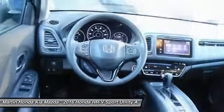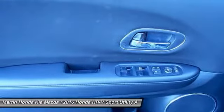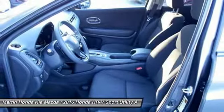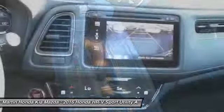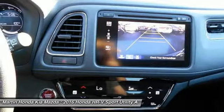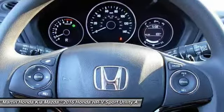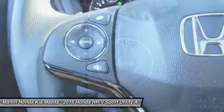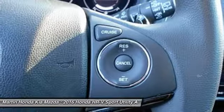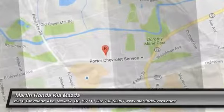Come take a test drive today! We'll see you next time!